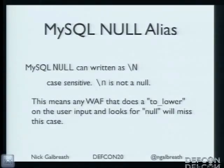First: NULL. MySQL's NULL can actually be written as backslash capital-N. Backslash lowercase-n is not NULL — it's a newline. So if anyone does normalization and lowercases the whole input string, and you used a capital \N, your patterns wouldn't match it. It just slips right through, bypassing those basic regular expressions. That's a great example of something that lets you bypass firewalls just by using \N.